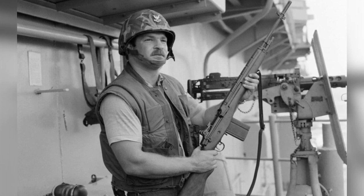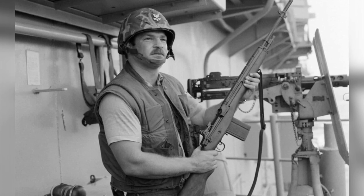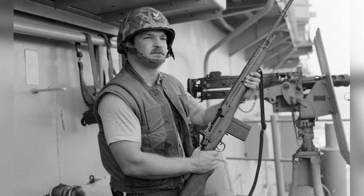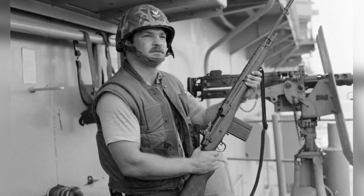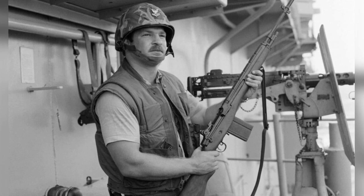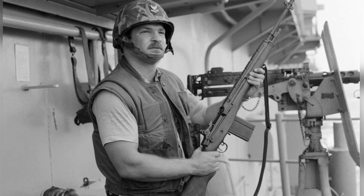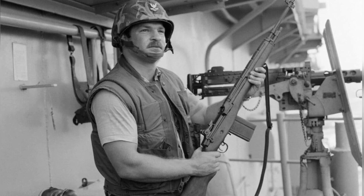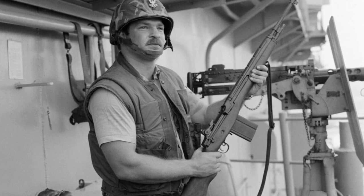As we look back on these old photographs, we are reminded of the pivotal role that the M-14 played in U.S. Navy history. Each image captures a moment in time, a snapshot of sailors standing at the ready, armed with their M-14 rifles, poised to defend their ship and their fellow crew members. It is a testament to the enduring legacy of the M-14 and its impact on the Navy's operations over the years.